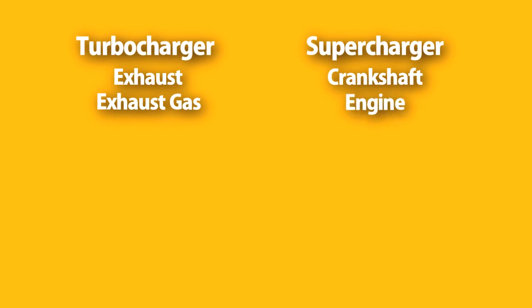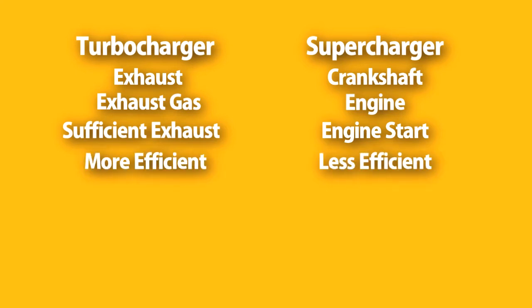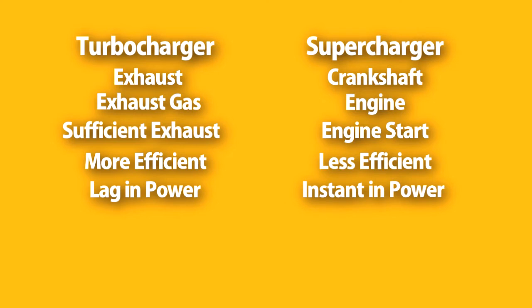A turbocharger works only after sufficient exhaust gas is produced, whereas a supercharger works as soon as the engine starts. Turbochargers are more efficient because they draw power from the exhaust, whereas superchargers are less efficient because they draw power from the engine. Turbochargers are lag in power delivery, whereas superchargers have instant power delivery.